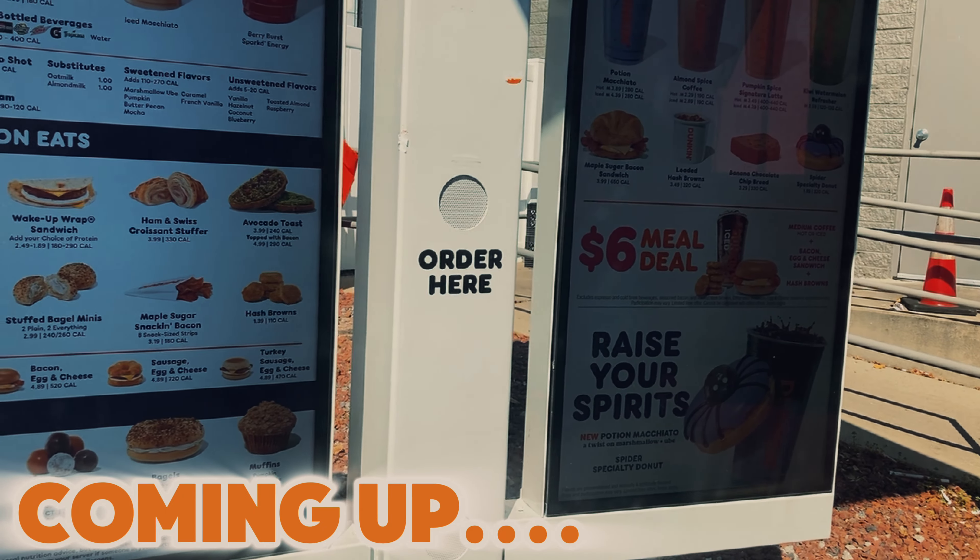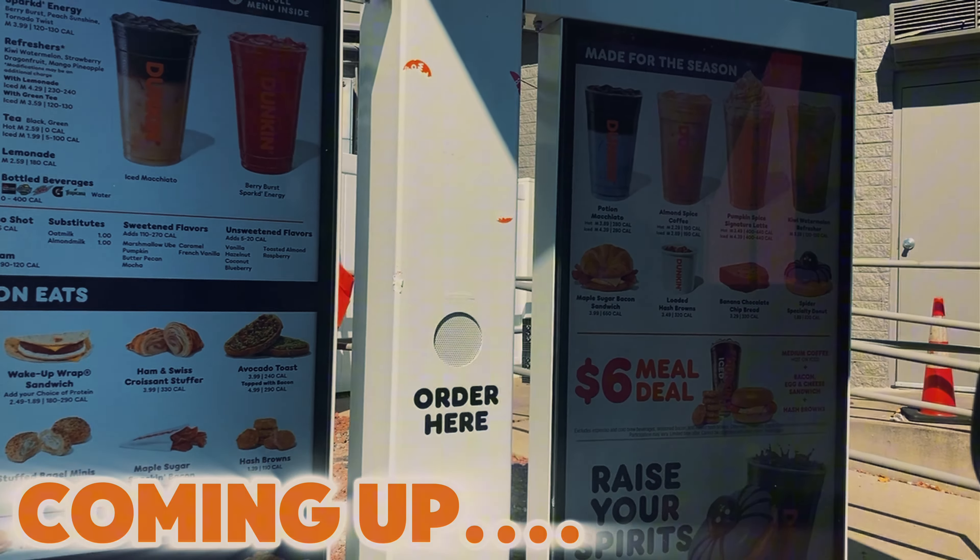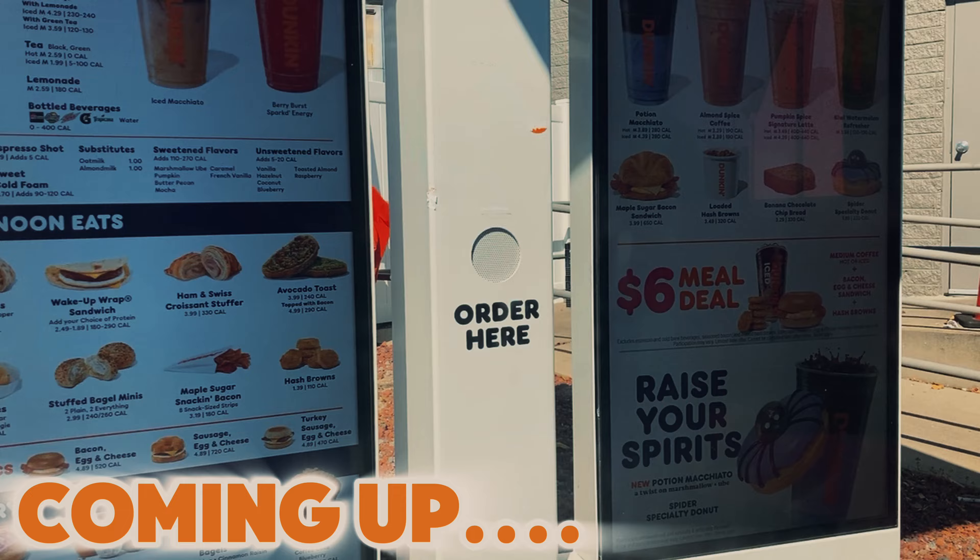Apparently they also have a spider donut. I don't think I want the Halloween drink or the spider donut, just the bucket. Well, hello again ghouls and goblins, and welcome back to the channel. Today's mini spooky adventure, since we're doing these three-minute clips now, brings us to Dunkin' Donuts.